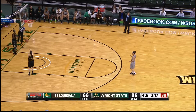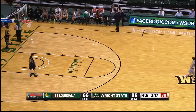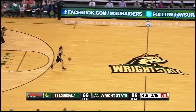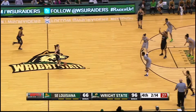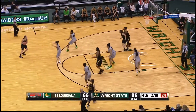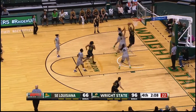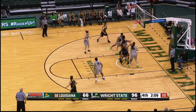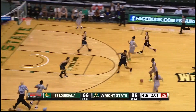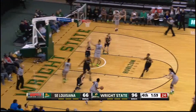It'll be Southeastern Louisiana ball with 2:17 to play. Wright State with a 30-point lead — they've led by as many as 32. If this score holds up it'll be the largest margin of victory for Wright State this year. They beat Austin Peay by 21 here on Saturday, and last Thursday a 27-point blistering of Lipscomb.